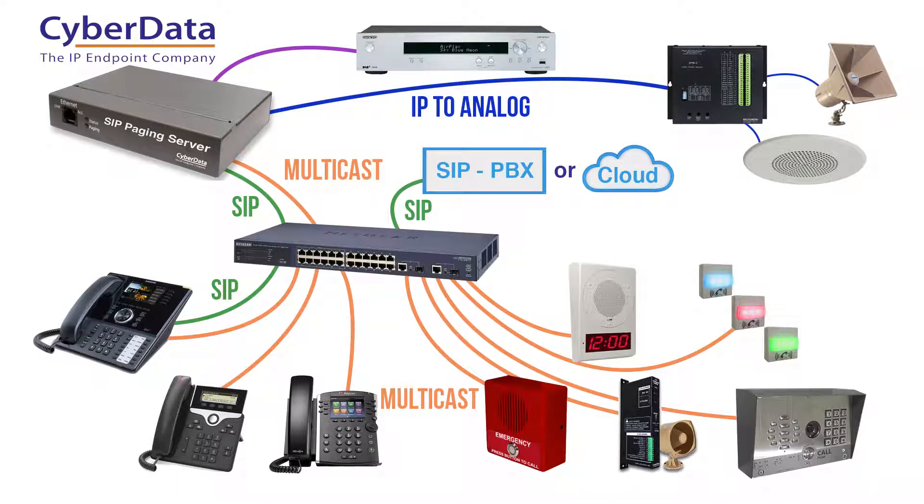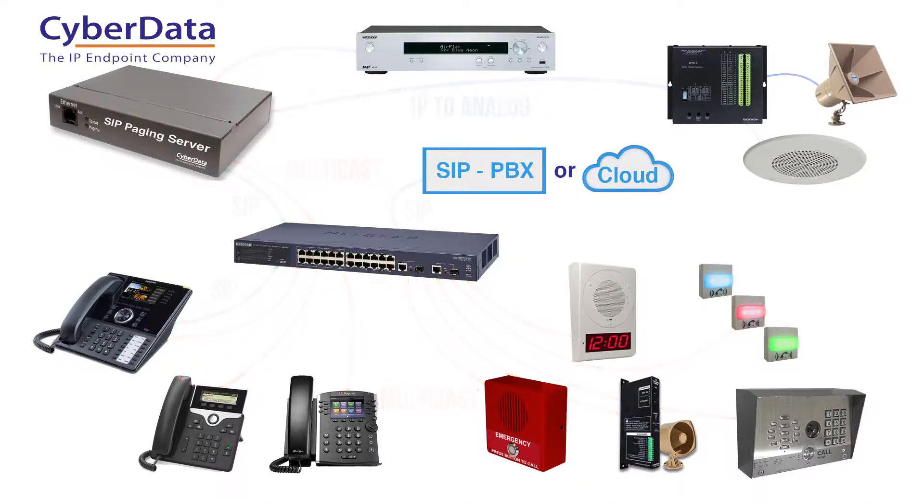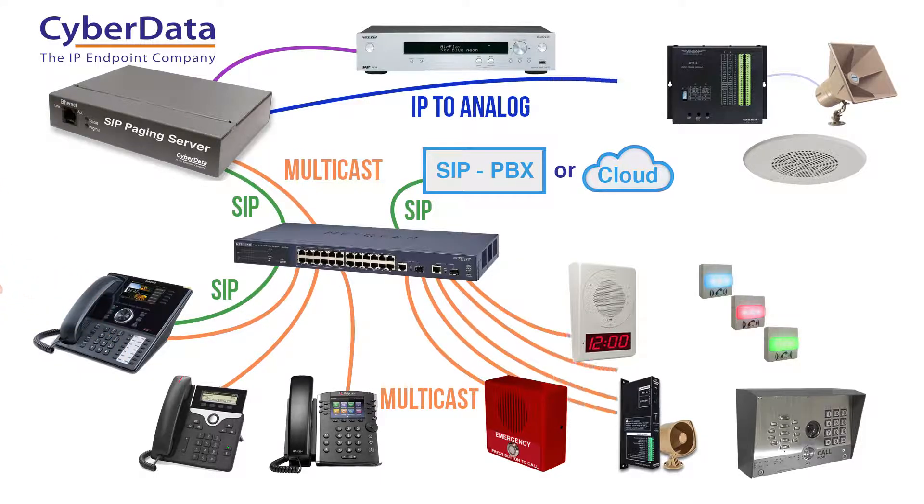The SIP paging server also has two RCA style inputs for a music source and relays for controlling amplifiers. You can then use your voice over IP phone to page, ring bells, or trigger stored audio messages to any of your 100 zones.